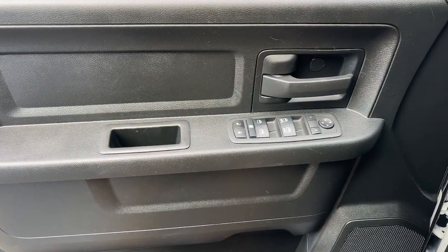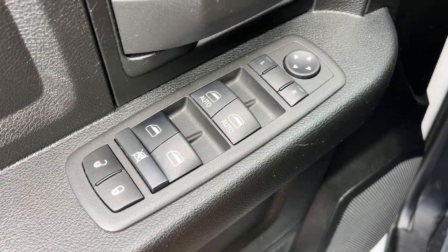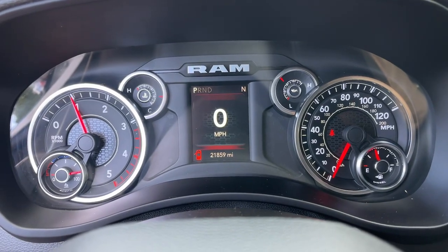Touchscreen infotainment system, keyless entry, keyless start, chrome wheels, heated mirrors, backup camera, satellite radio, steering wheel audio controls, aluminum wheels, Bluetooth.